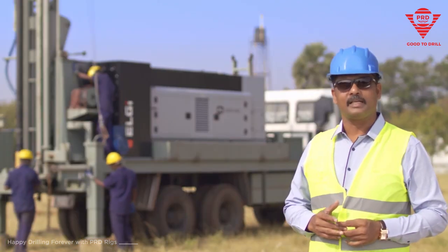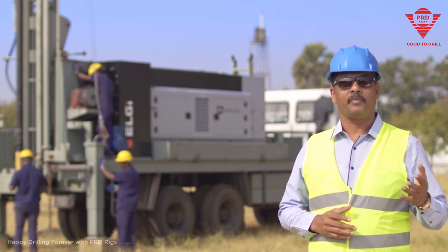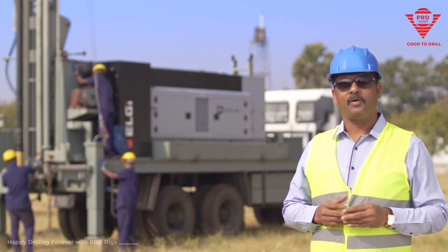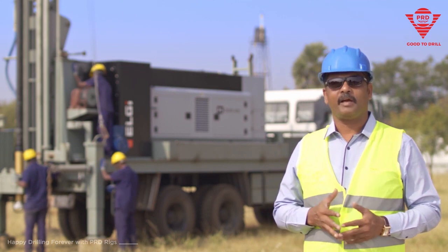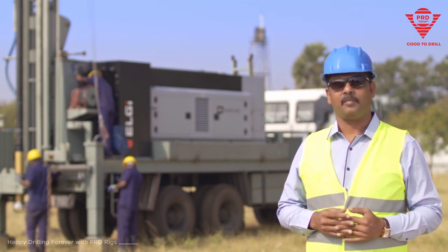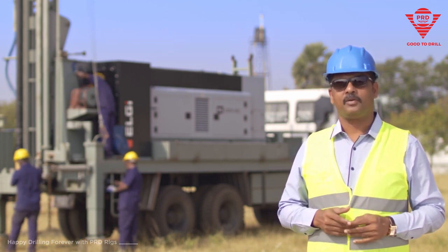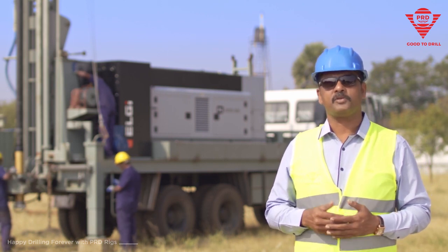We at PRD Rigs have a very good R&D facility and we do a lot of investments for our R&D, and we have the IoT enabled smart cutting technology. As a result of that we have now made our first PRD Speedstar ICE model which uses the IoT technology to remotely monitor the drilling rig to reduce downtime and to save on cost.